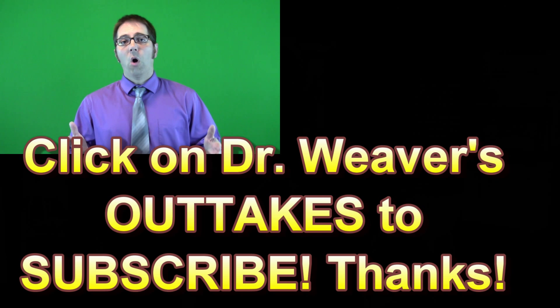I hope you enjoyed this episode of Dr. Weaver's Awesome Eye Tips. Make sure you like, comment, subscribe, and share. Thank you very much for watching and good luck.